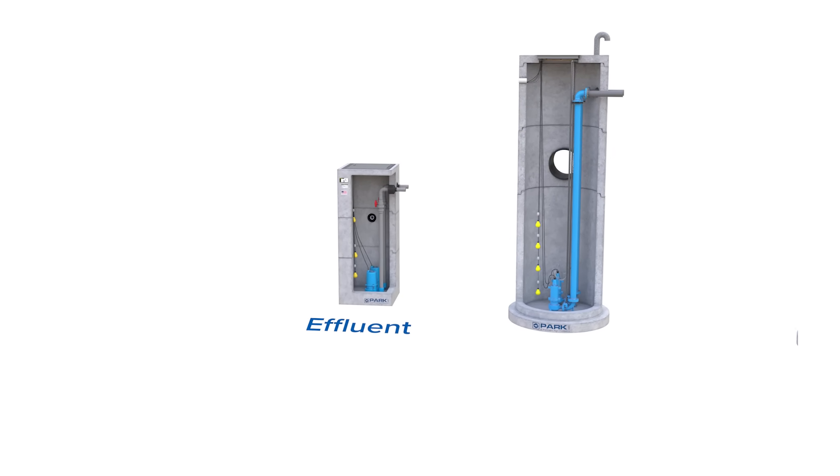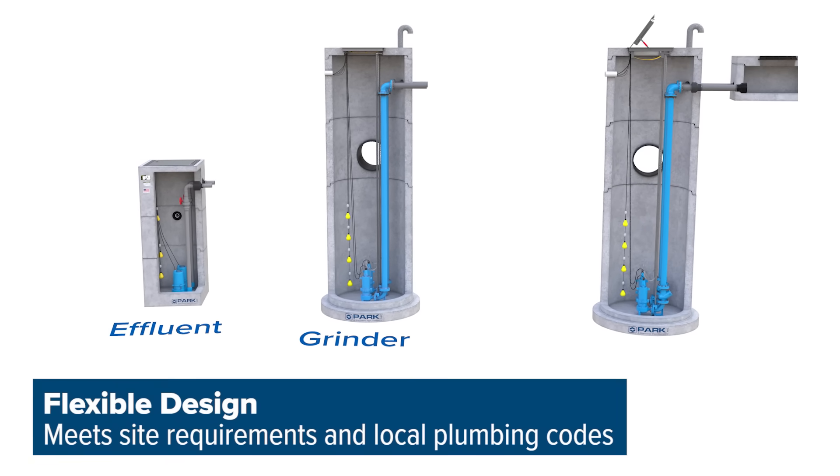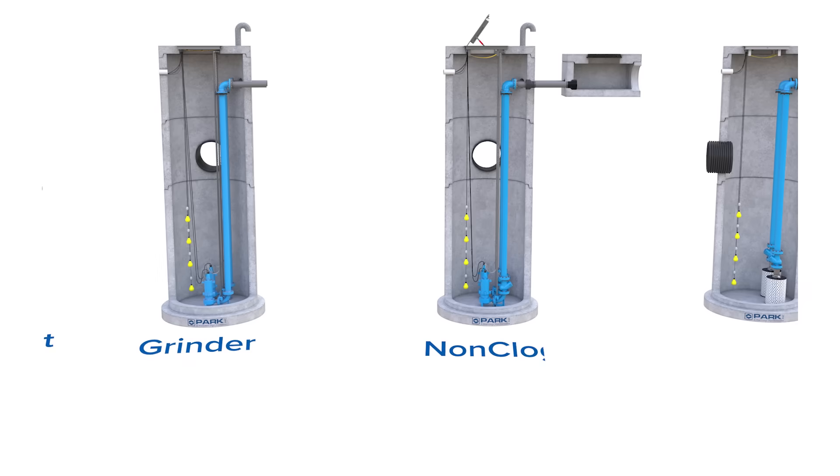With a variety of custom configurations available, we design our lift stations to the exact specifications and capacity requirements of your project.